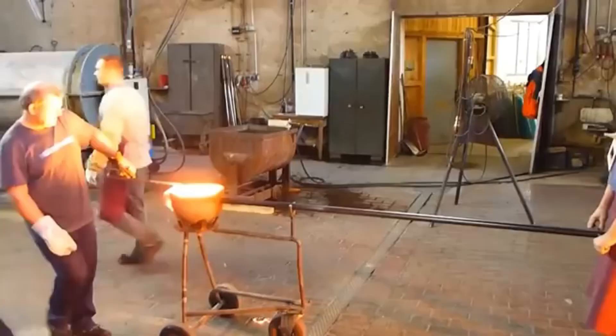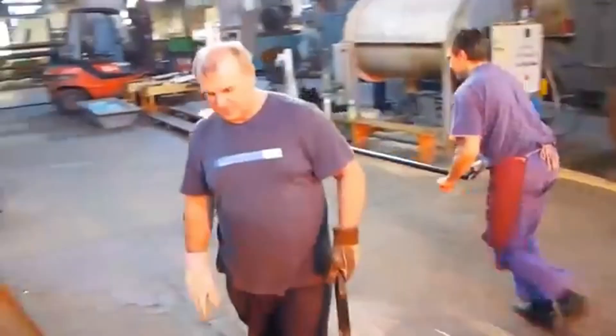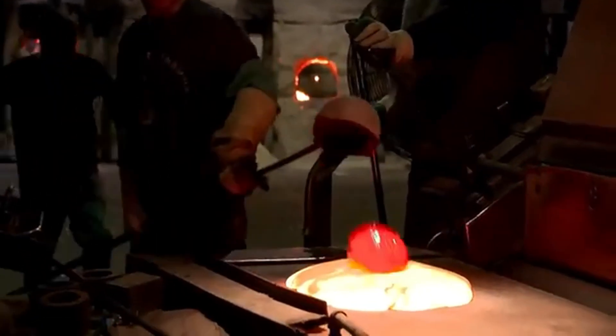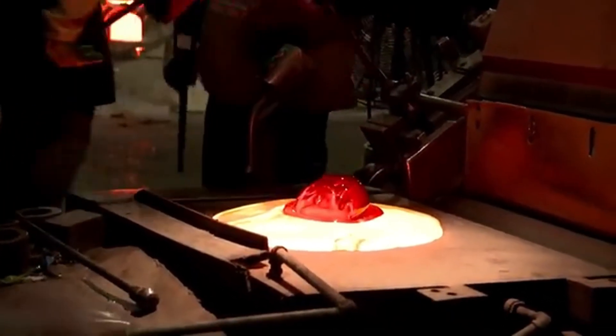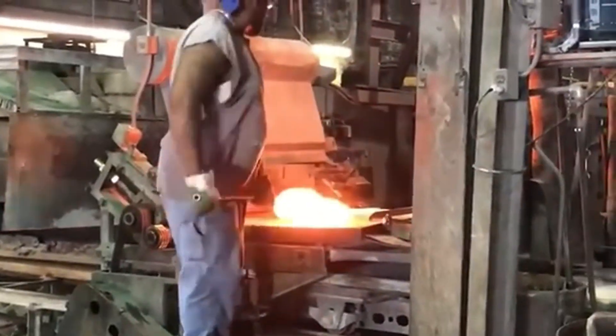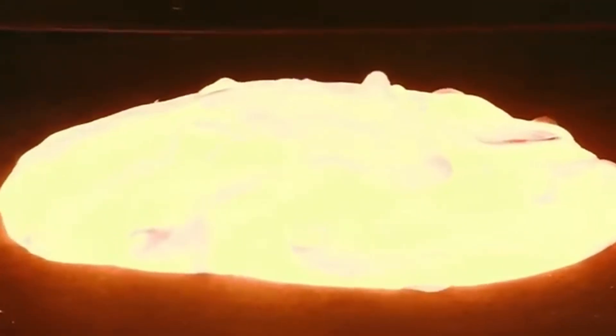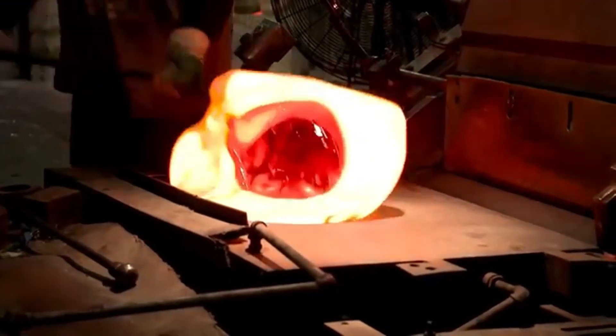Molten glass is like a living liquid. If it cools too quickly or unevenly, it can crack or develop defects. That's why workers keep the material in constant motion. The metal ladles, which range in size from those carrying 2 kg to those holding 18 kg, are cooled between each use to prevent the glass from sticking. A high level of skill is required to handle these tools, as the material being worked is over 1,000 degrees Celsius.